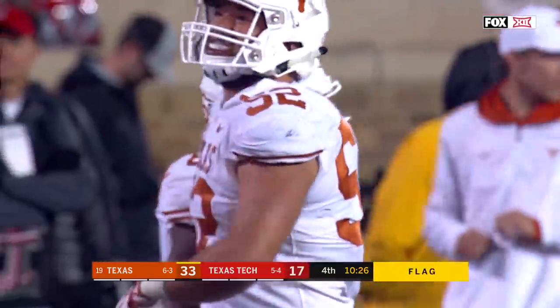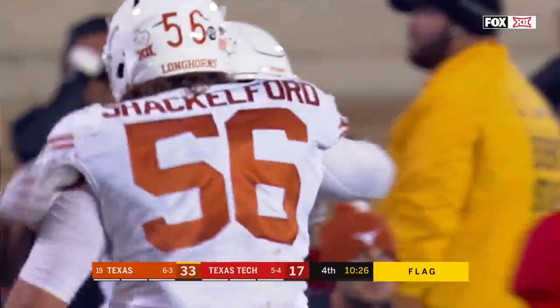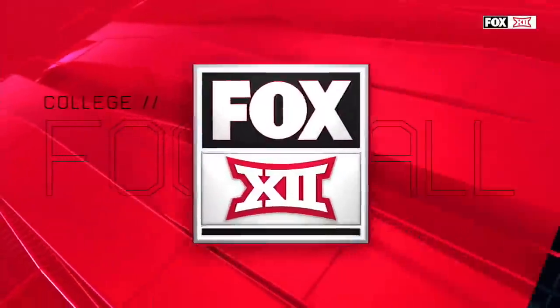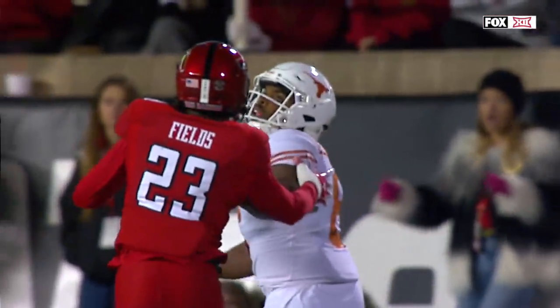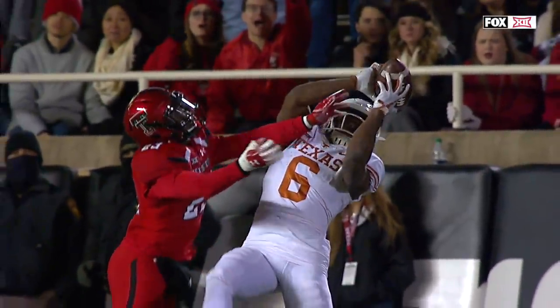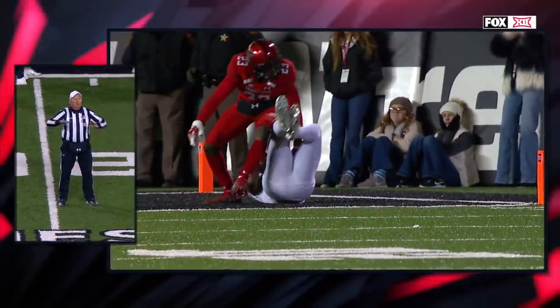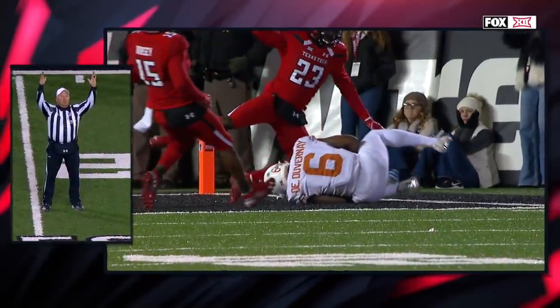There is a flag. I think it's going to be defensive pass interference. Pass interference, defense number 23. Penalty's declined. Resultful play is a touchdown.